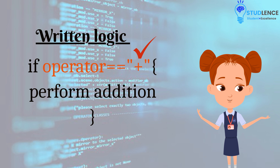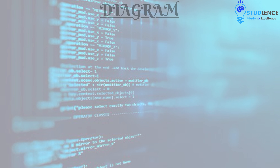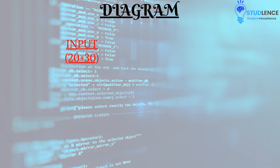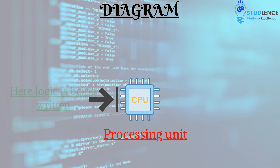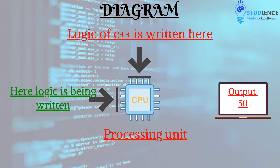Let's take a look at this diagram. The input has been provided and, as the input has been provided, it is being sent to the processing part where the logic is being written. This is where we write the C++ code so that the operation can be performed. The result of adding 20 and 30 is said to be 50. By knowing this, you would have a better understanding of how the logic is actually written and how it operates.